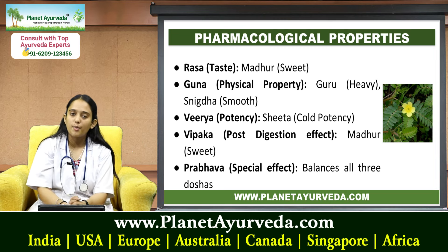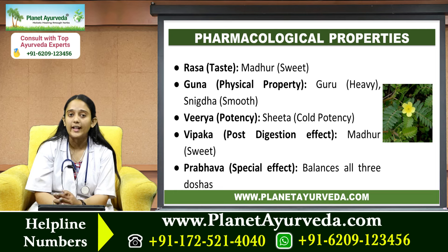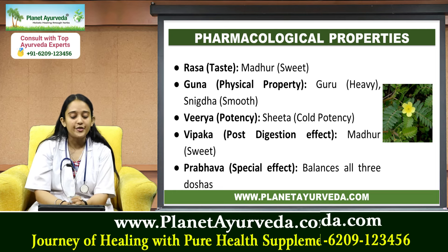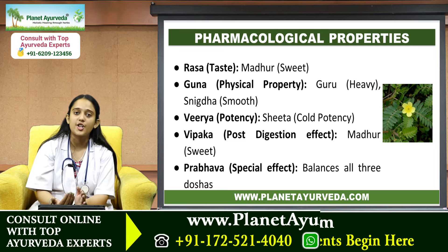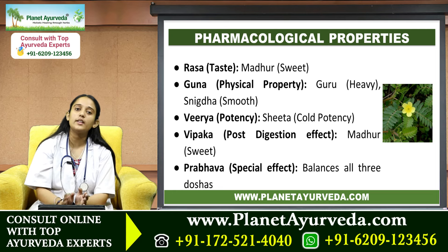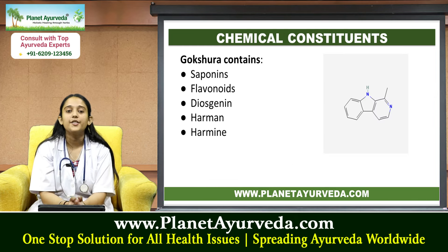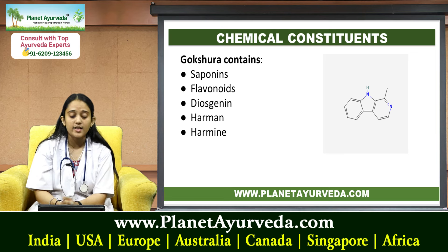Next we'll talk about the pharmacological properties of Gokshara. Its Rasa, meaning taste, is Madhura — sweet. Its Guna — it is heavy and smooth. Virya — it is cold in potency. Vipaka, meaning post-digestion effect, is sweet. Its Prabhava is that it balances all three doshas: Vata, Pitta, and Kapha.